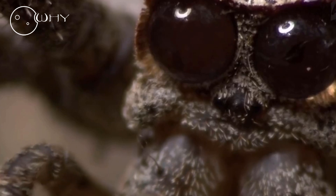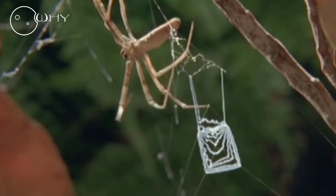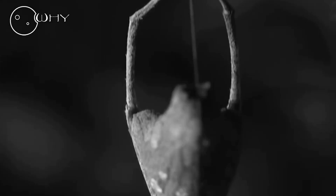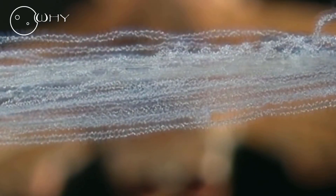Gladiator Spider. Also known as the Ogre, this small spider lives on the island of Tasmania and the east coast of Australia in forests or meadows. It has an unusual hunting technique unlike any other spider in the world. With the onset of darkness, it makes a kind of net trap shaped like a square — no larger than the size of a postage stamp.